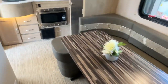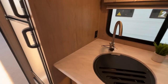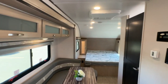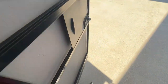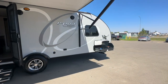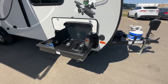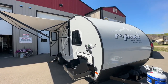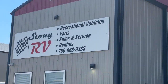So if this little R-Pod interests you, give us a call. We're Stoney RV in Stoney Plain, Alberta. We can offer financing, extended warranty, and delivery service anywhere in Western Canada. There's a little spray port here as well. The shop number is 780-968-3333. If you have any questions, you can always call me, the owner Clayton, at 780-777-8134. I'm always available to the people that buy trailers from us. Thanks again for taking the time to watch our video — Stoney RV in Stoney Plain, Alberta.